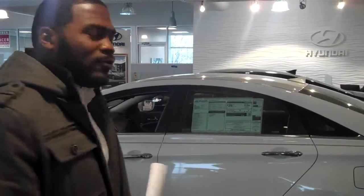Hey there Francesca, this is Jay Johnson here at Tamron Hyundai. As you can see, we have a showroom full of people.